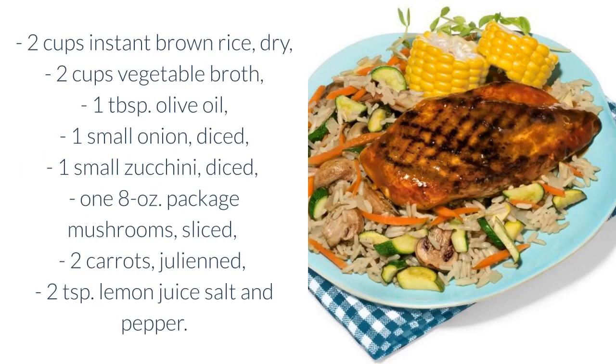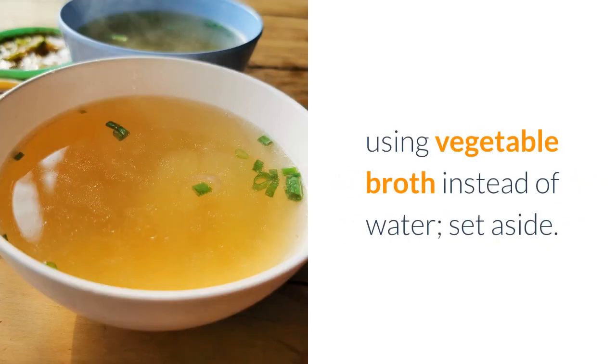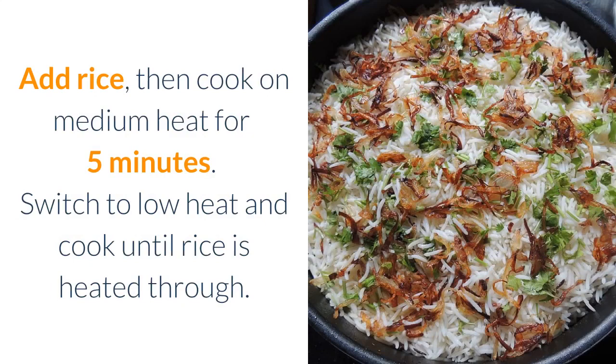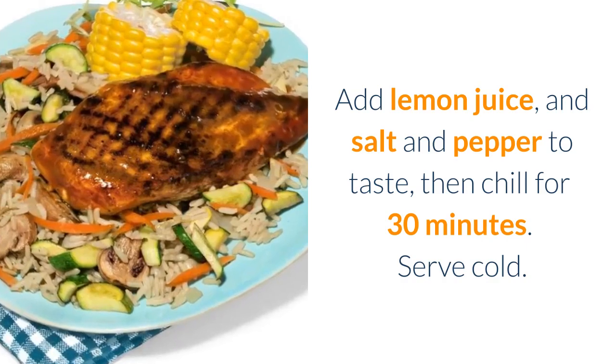Ingredients: two cups instant brown rice dry, two cups vegetable broth, one tablespoon olive oil, one small onion diced, one small zucchini diced, one 8 oz package mushrooms sliced, two carrots julienned, two teaspoons lemon juice, salt and pepper. Directions: make rice according to package instructions using vegetable broth instead of water, set aside. Heat olive oil in skillet, then add all veggies and sauté for three minutes. Add rice, then cook on medium heat for five minutes. Switch to low heat and cook until rice is heated through. Add lemon juice and salt and pepper to taste, then chill for 30 minutes. Serve cold.